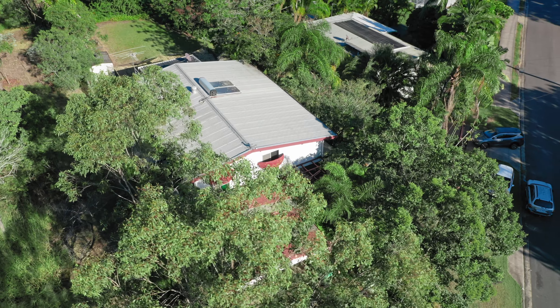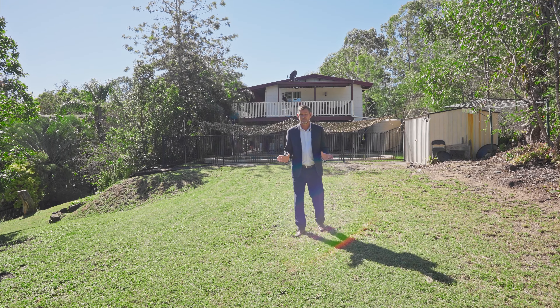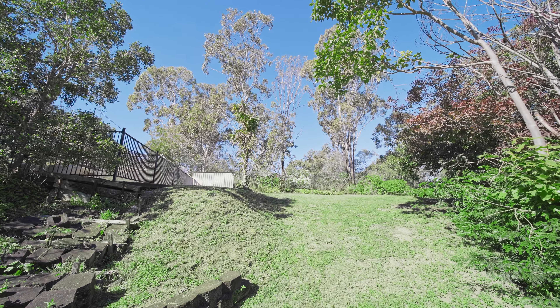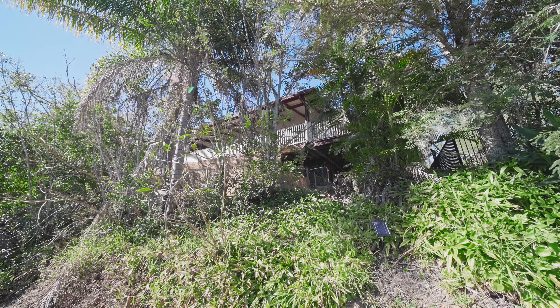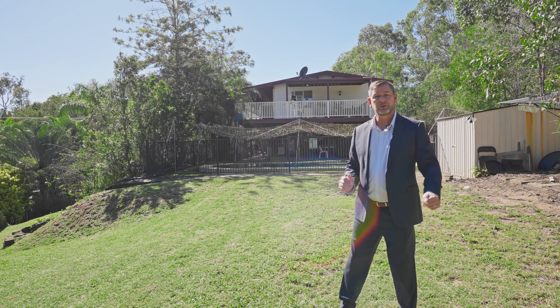So this is the secret that you've all been waiting for. Not only do we have the house, not only do we have the rental return, we've got 1,386 square metres of elevated land right here. What that means to you is this section of this whole property can be subdivided, we can resell it, we can build a whole new house.